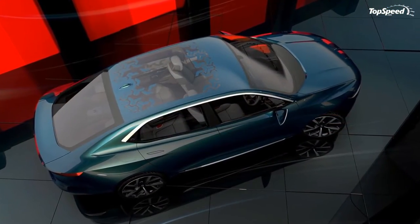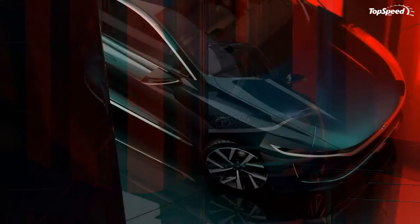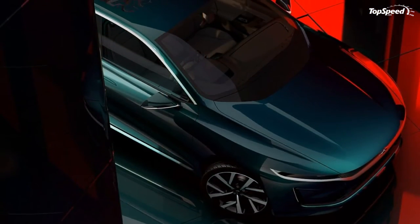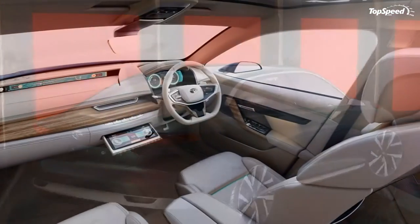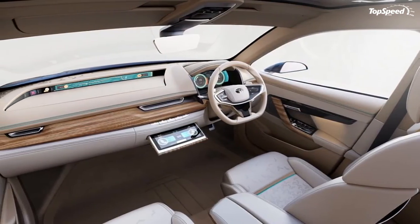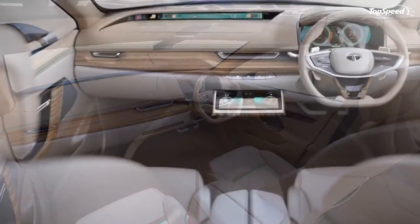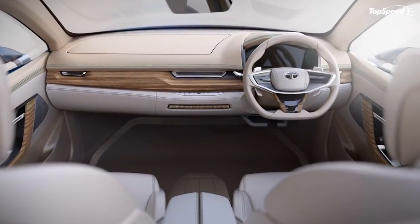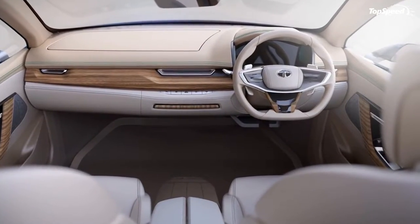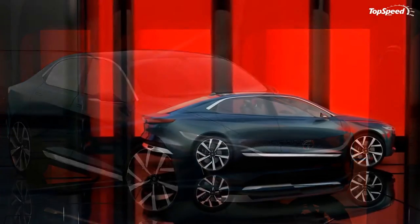Tata Motors isn't very well known outside of its own market, but if it manages to turn out production models from its most recent concepts, it could find itself in the limelight. The 45X coupe and H5X concepts weren't bad, but it's almost like we're watching the brand grow a little bit at a time. You'll think the same thing once you take a good look at the Tata E Vision, an electric concept that has the looks to put some serious hurt on some of the big boys, if Tata can ever actually bring it to the market.